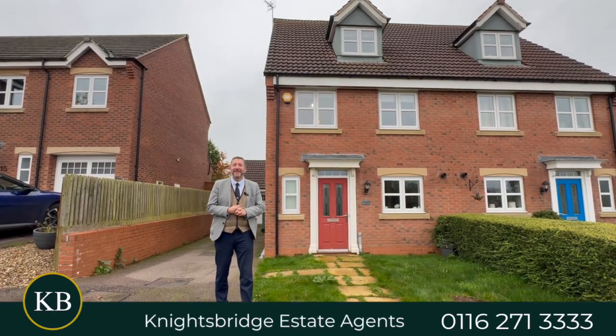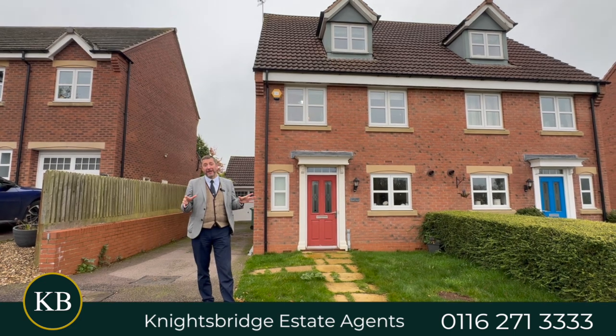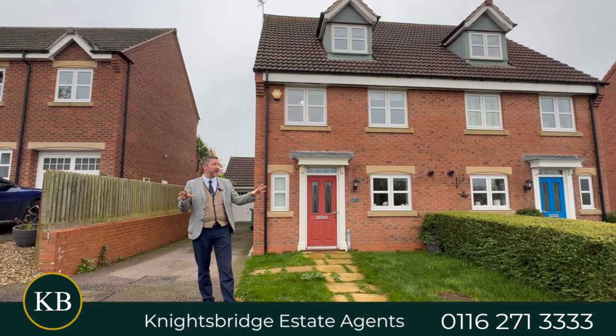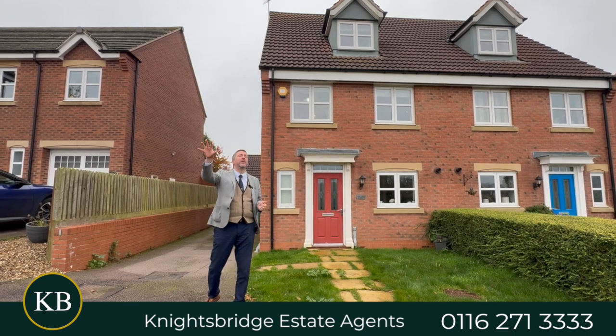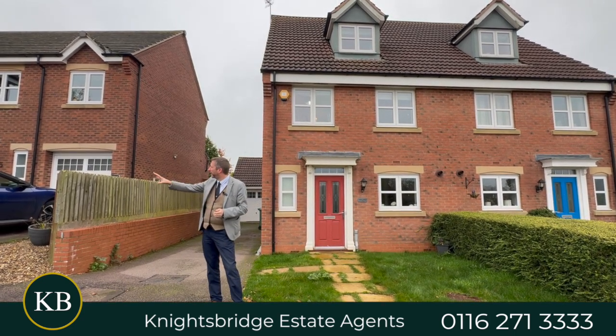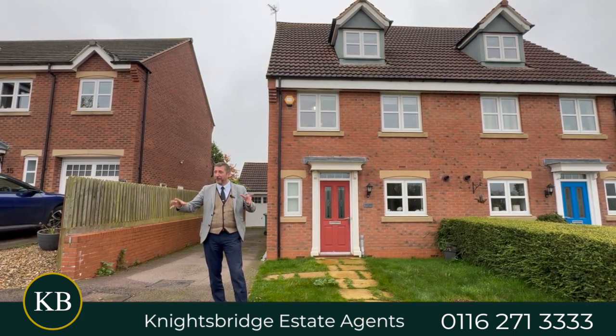Hi, it's Keith from Knightsbridge Estate Agents and welcome to Walter Close, which is in Great Glen on the fringes of the Devana Way Miller Homes development. There are some great views from the front here, and only about four houses have access past this house, so it's a really quiet spot.